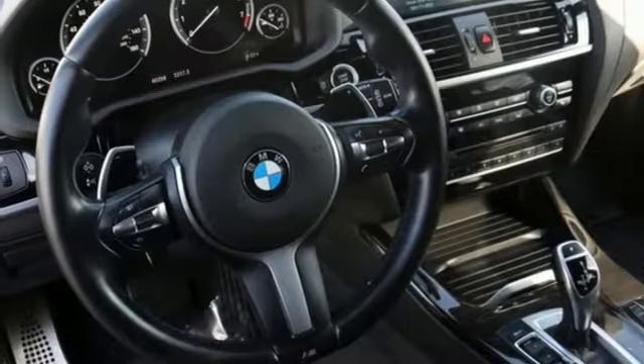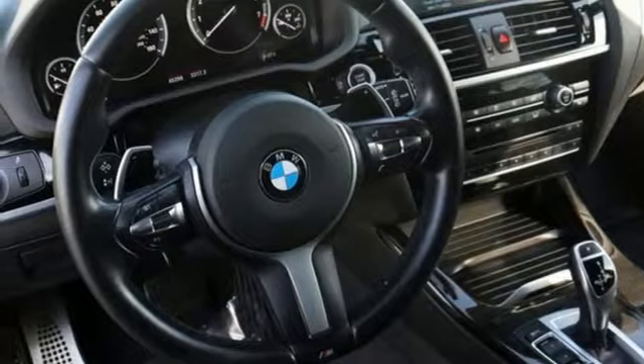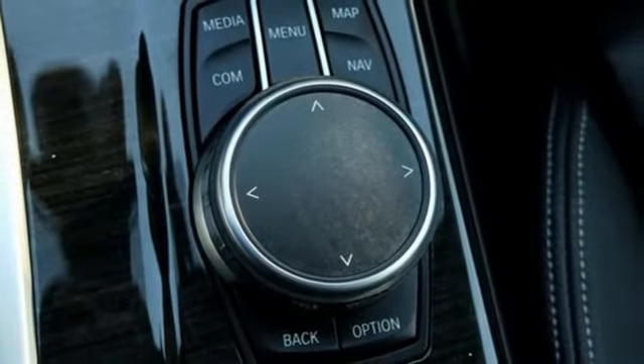Auto dimming rear view mirror, external memory control, auto dimming mirrors, driver memory control, front seats, and automatic transmission.